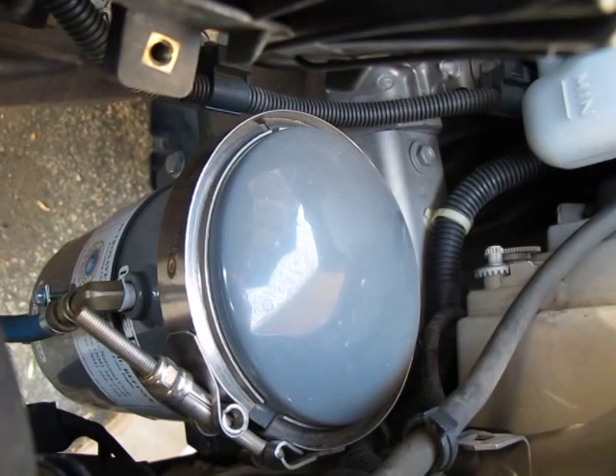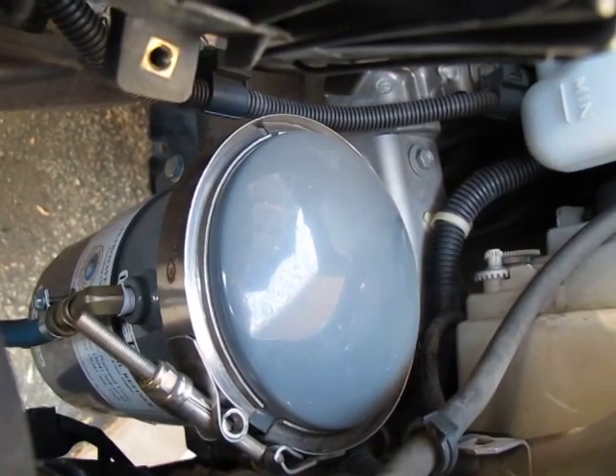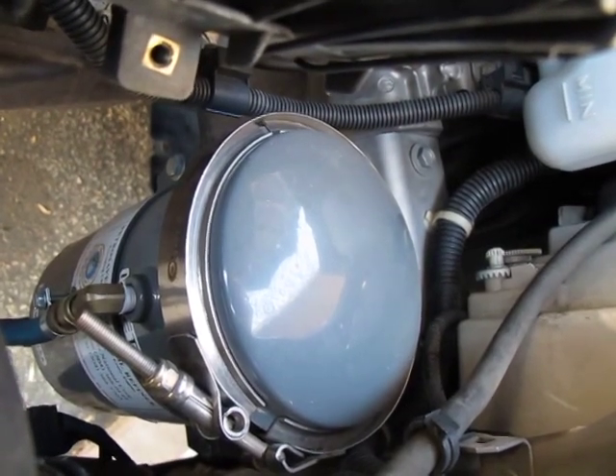Petro Savers makes these for gasoline engines, natural gas engines, diesel engines, and big generators. A lot of fleets use these. There are different sizes — there's a smaller one called the HD 5, and this one is the HD 10.